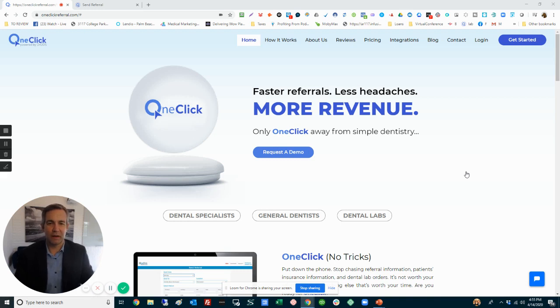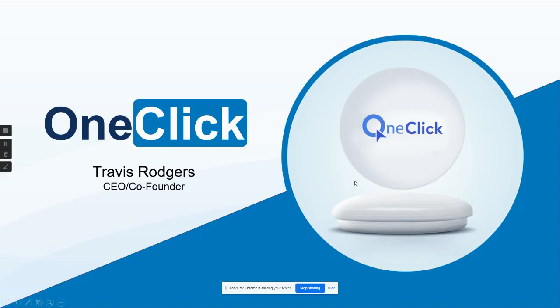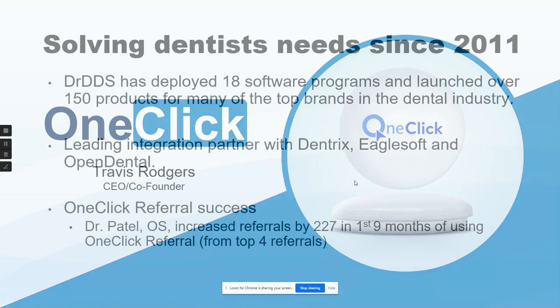Hi everybody, it's Travis Rogers. I've been asked to give you an overview of our one-click product. Once COVID restrictions are lifted, we really feel like there's going to be a surge of patients coming through. We want to make sure that no patient gets left behind when you're referring them over to a specialist to get treatment, and there's going to be quite a few of those emergencies coming up.